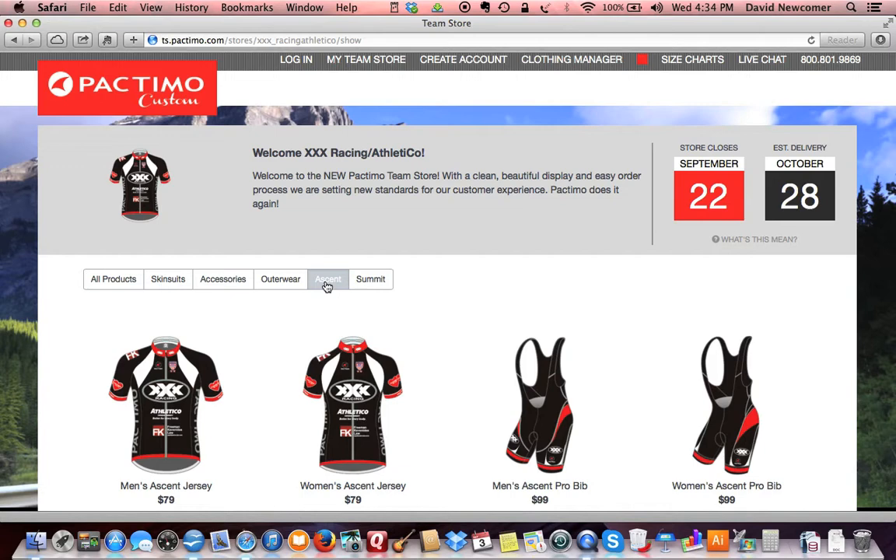Select a garment for more information about the product and a detailed view of the front and back of each piece.